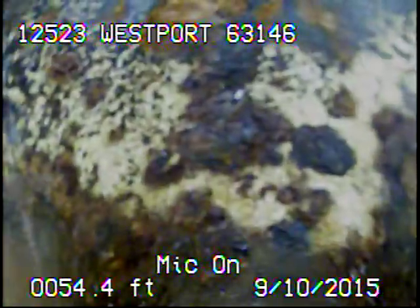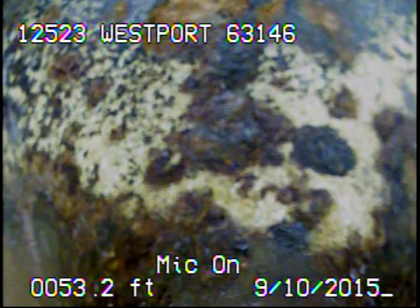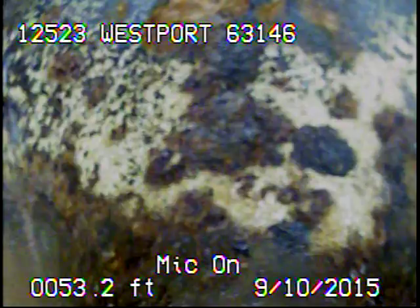The sewer line's got some tree roots in it. We're here today to clean out the line with a jetter and a warthog nozzle. Right now I'm just recording the line to get a before video. I'll go ahead and record as I come back.